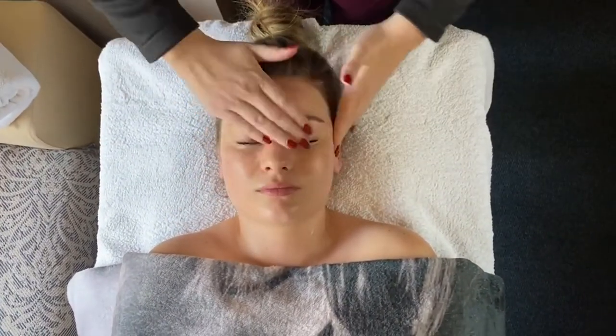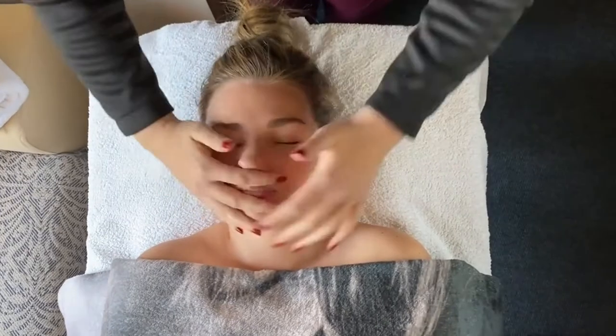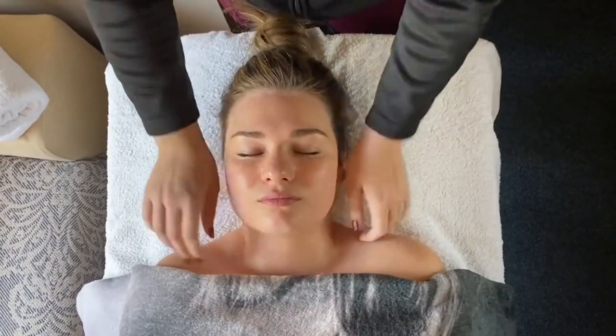How to use the MAC stem cell cream? Apply stem cell cream after cleansing and application of serum on the facial area, neck and chest area for evening repair.